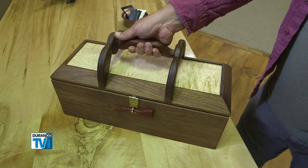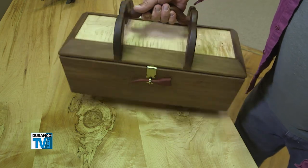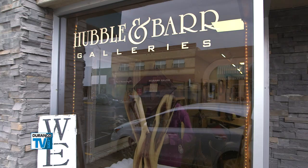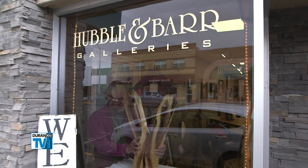He wanted a handle like a briefcase to rotate, and I'm very pleased with that. With Steve Barr in Farmington, New Mexico, I'm Brian Gill.